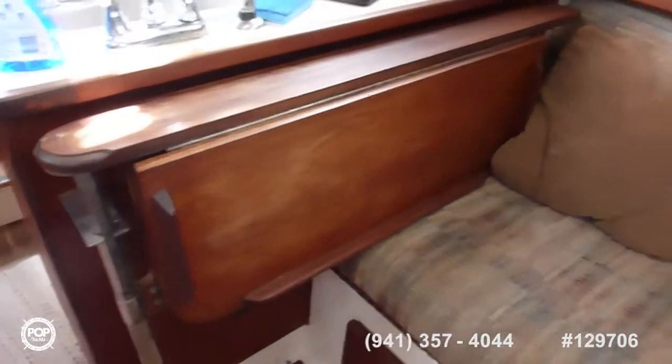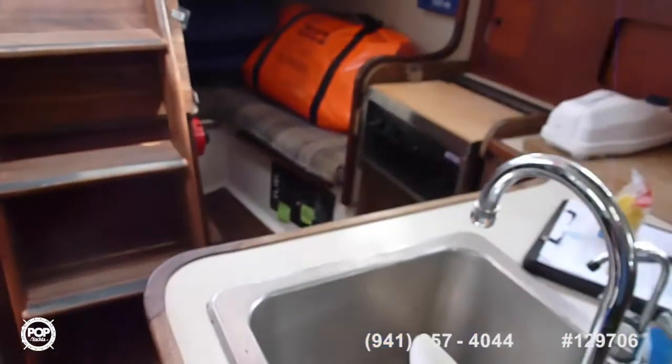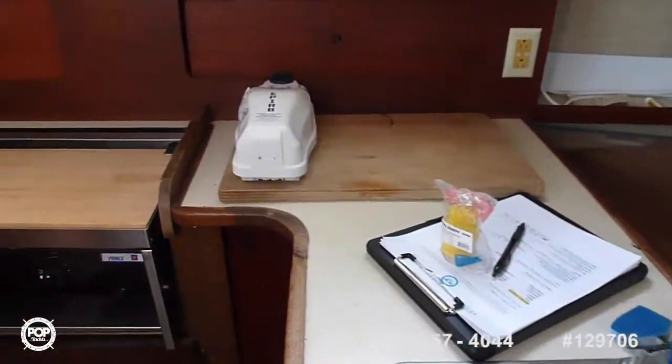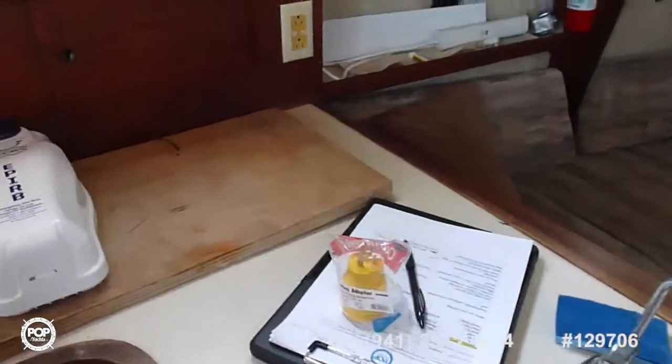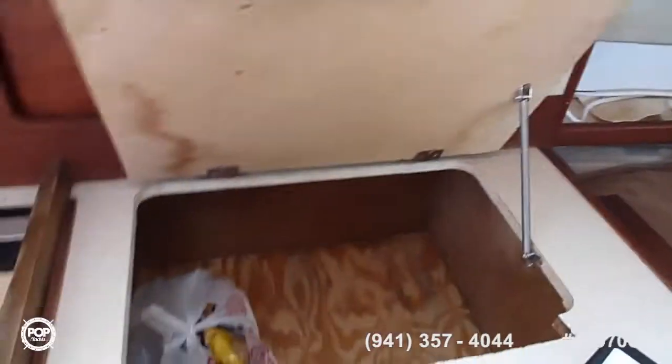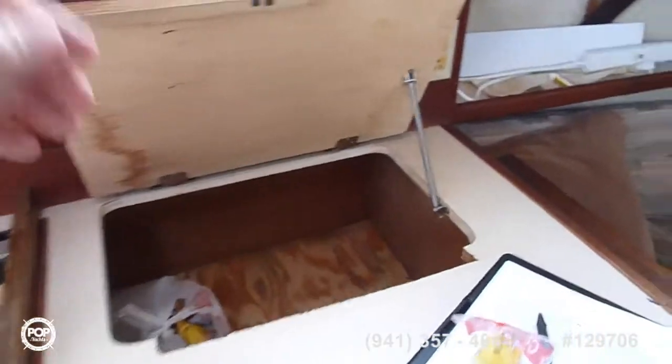There's a table, nicely folded away — you can fold it out to the middle. Galley has electric water and electric water heater for both the galley and for the head. This is where the icebox used to be — it's been replaced.